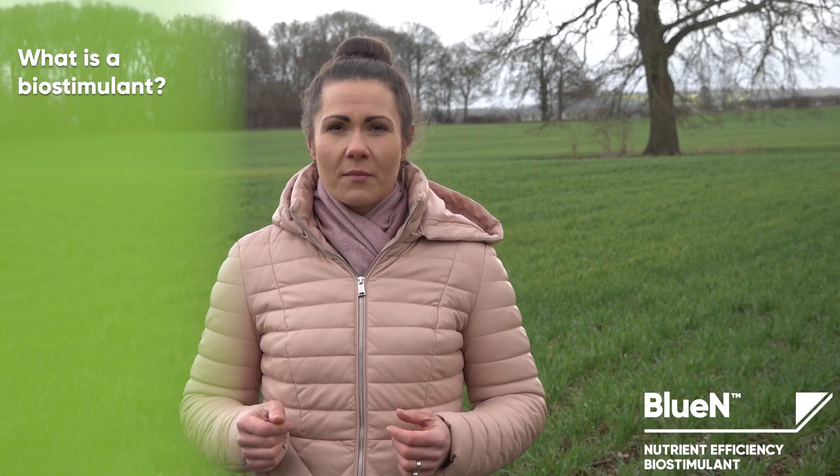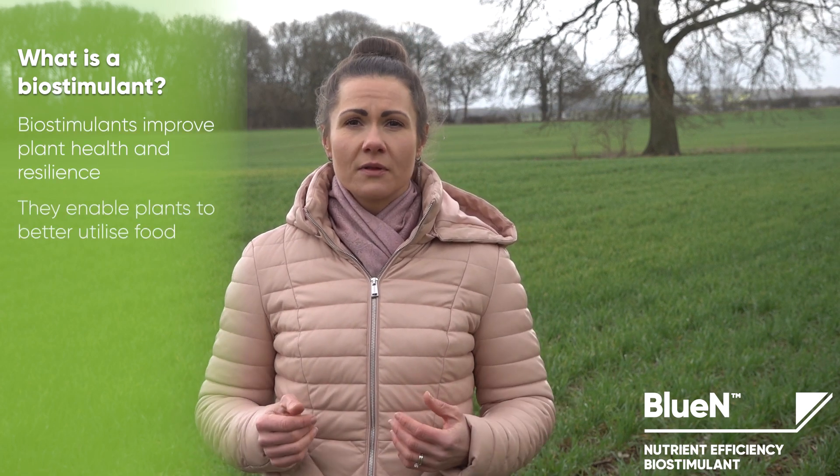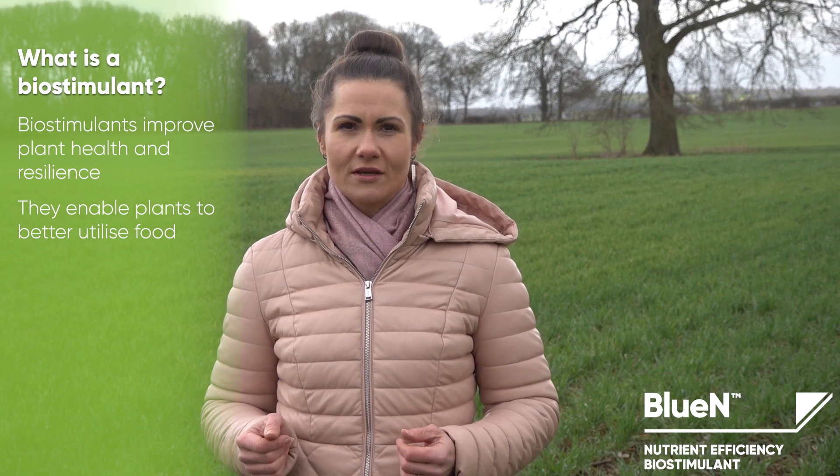I'm Yulia Kavalova, Field Technical Manager for Biologicals in the UK at Corteva Agri-Science. Today I'm going to talk to you about our new unique biostimulant called Bluen. But before I start, let me remind you what biostimulants are and what their role is. Biostimulants improve plant health and resilience and can enable plants to better utilize nutrients, light and water.